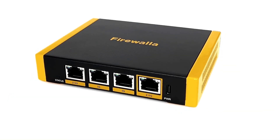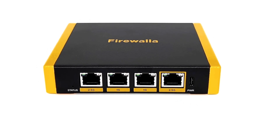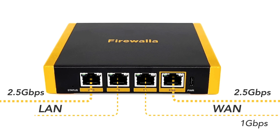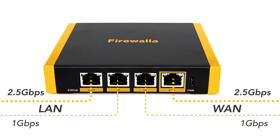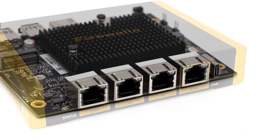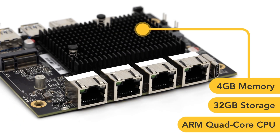We built the Gold SE with the Firewallet Gold and the Gold Plus in mind. It's designed with two 2.5-gigabit Ethernet interfaces for super-fast WAN and LAN, plus 2-gigabit Ethernet ports for segmentation and to add redundancy to your network. The Gold SE is powered by a high-performance quad-core ARM processor containing 4GB of memory and 32GB of storage.